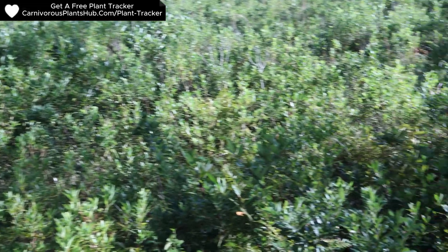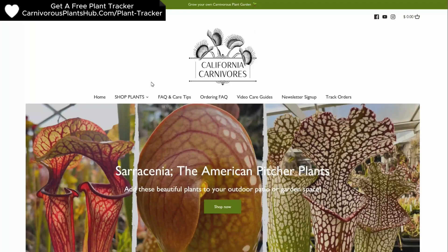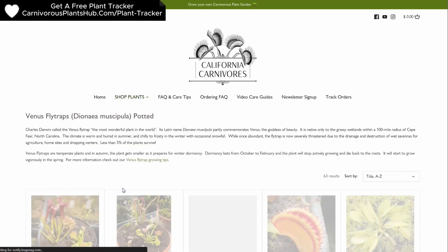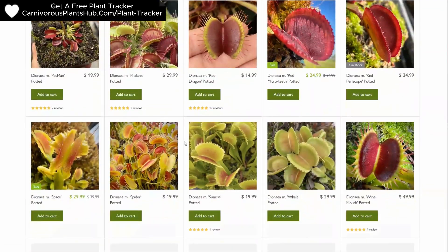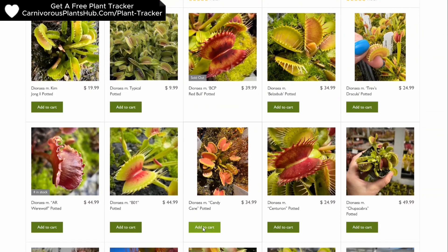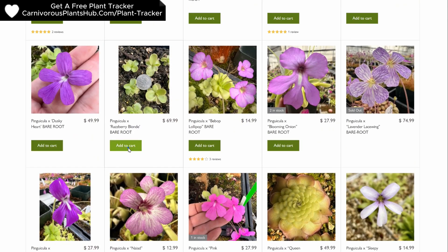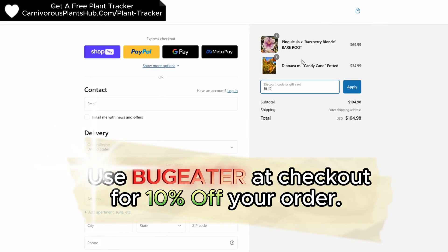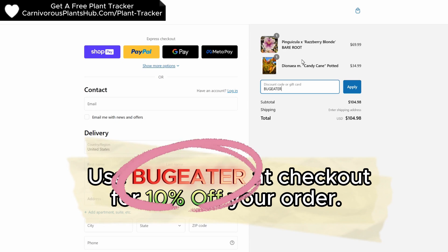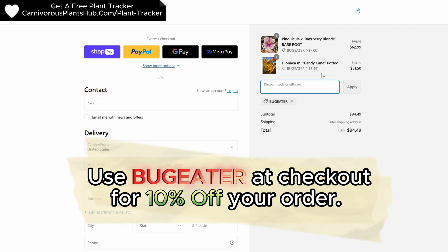Before I show you what I found, check out how you can get your hands on your very own carnivorous plant. I'm so excited to be teaming up with California Carnivores — they are one of the most experienced and knowledgeable carnivorous plant nurseries in the entire world. They have a massive selection year-round of all types of carnivorous plants. They've been generous enough to offer my viewers an exclusive 10% discount when they enter 'BUGEATER' at checkout — that's B-U-G-E-A-T-E-R. I have links in the description and the pinned comment so you can head over and pick out the perfect carnivorous plant to add to your collection.